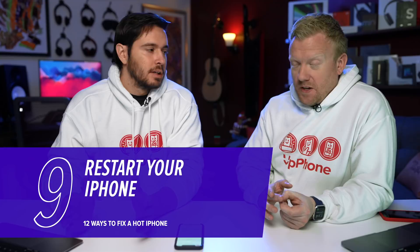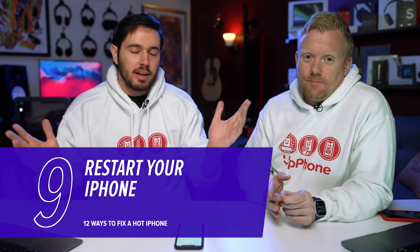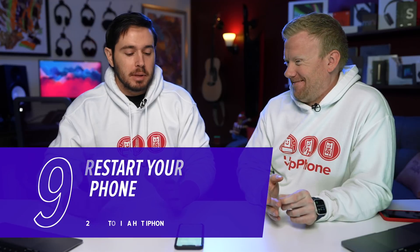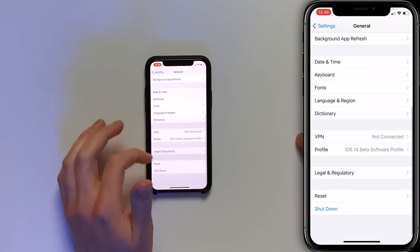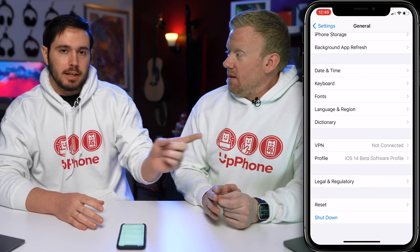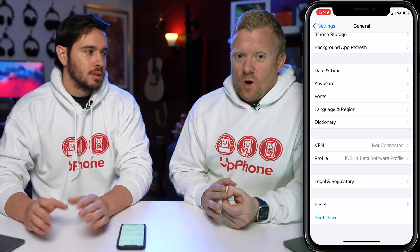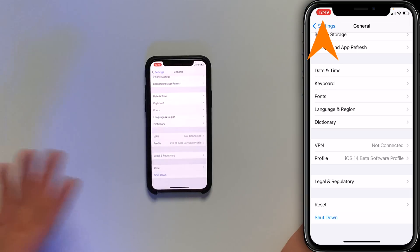Try restarting your iPhone. All the programs — apps — running on your iPhone shut down naturally and get a fresh start. You might be able to fix a minor software problem that way. If you go back to the General page in the Settings app, come down here and tap Shut Down. Slide to Power Off will appear on the screen — swipe it left to right. Let your iPhone shut down. We're not doing this in the video because it would kill the screen recording.